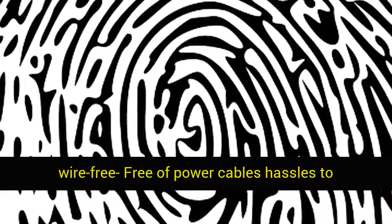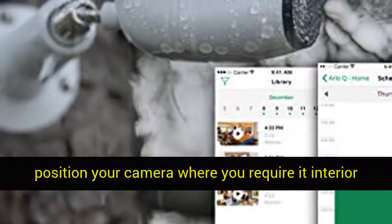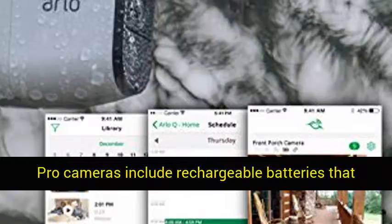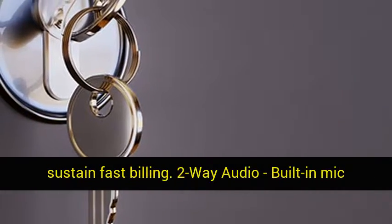100% weather-resistant as well as wire-free, free of power cables, allowing you to position your camera wherever you require, interior or exterior, IP65 rated. Arlo Pro cameras include rechargeable batteries that support fast charging.